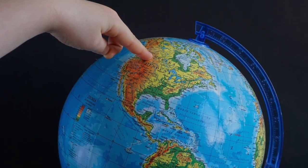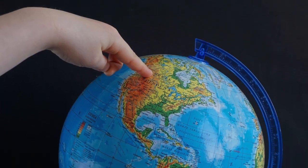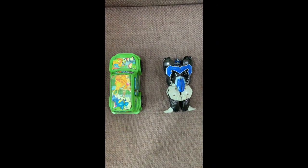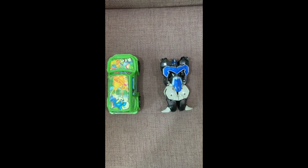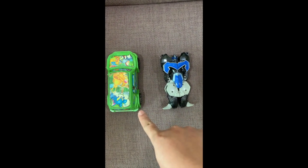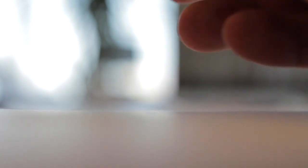An example of a gestural prompt is to point to the globe when the client is to pick it up. Here we have two toys — a robot and a car — and your SD is 'show me the car.' Immediately you are pointing to the car, and that's a gestural prompt.